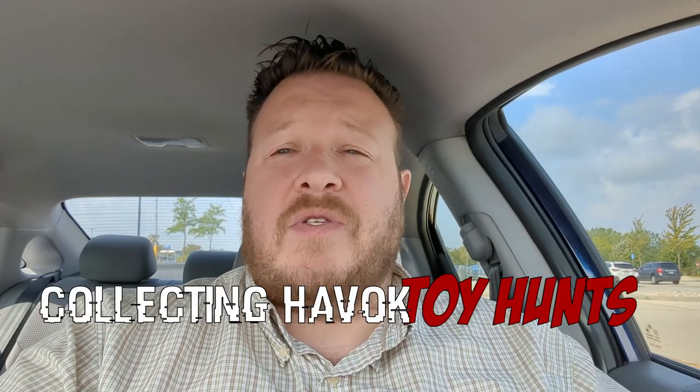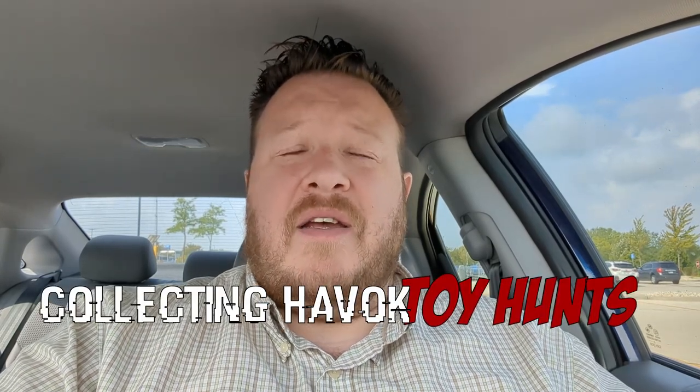Welcome back to the channel everybody. This is Collecting Havoc, I'm John, the host of these shenanigans. As we always do, this is a toy hunt.